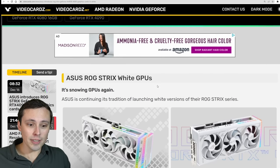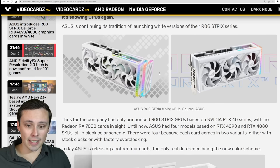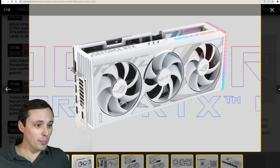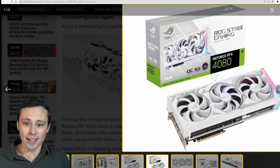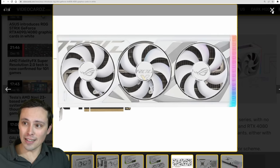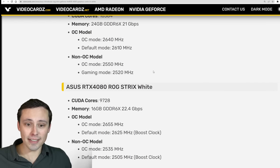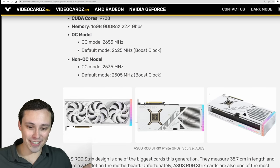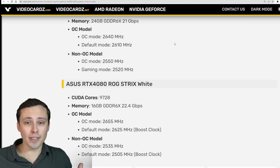We're seeing Asus's ROG Strix white GPUs coming out — we usually get a white version of the Strix eventually. The Strix cards always look nice. We don't get a white PCB, though we do get a white backplate. Galax did have a white model that also had a white PCB, if you want to go all-white. There are four versions — the 4080 and 4090, each with a factory-overclocked and standard variant.